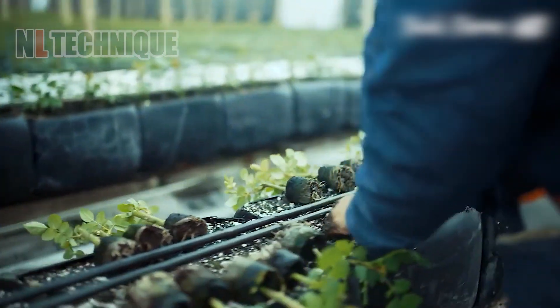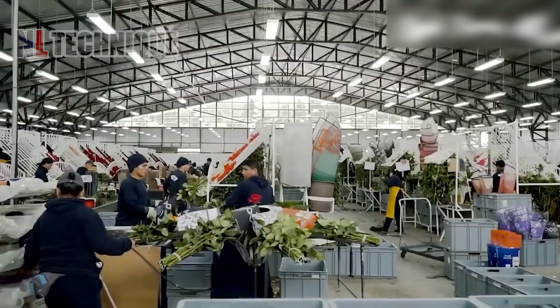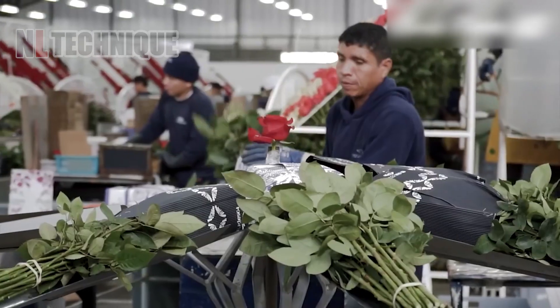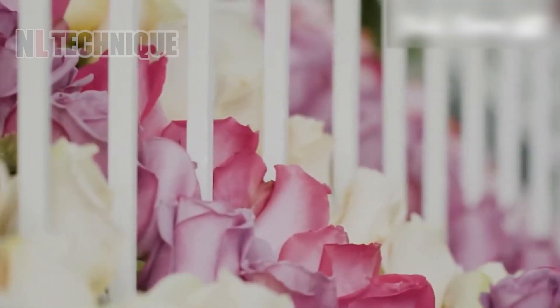Are you someone who appreciates the beauty of roses and their romantic allure? Discover the fascinating process of how these exquisite roses are meticulously cultivated and nurtured to perfection.